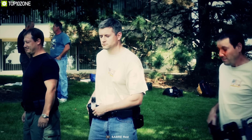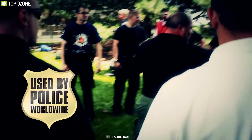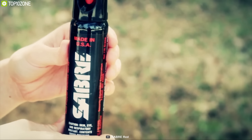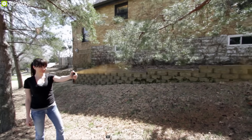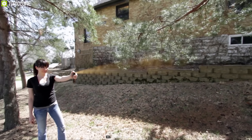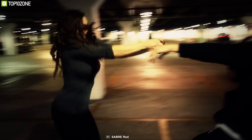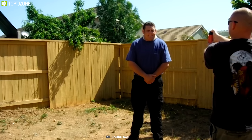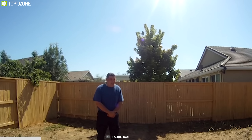Pepper spray is one of the most popular and convenient solutions in the US for its portable size but powerful effect. Meet the Sabre Advanced Compact Pepper Spray, a compact size gear that you can carry with you all day. It comes with Sabre's advanced 3-in-1 formula that includes CS tear gas for enhanced burning and UV marking dye. This pepper spray delivers protection at a safe 3-meter range and contains 35 bursts in a powerful stream delivery to reduce wind blowback.